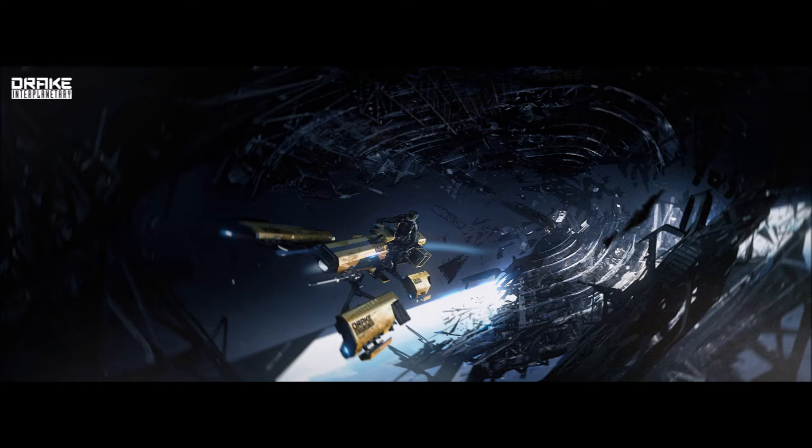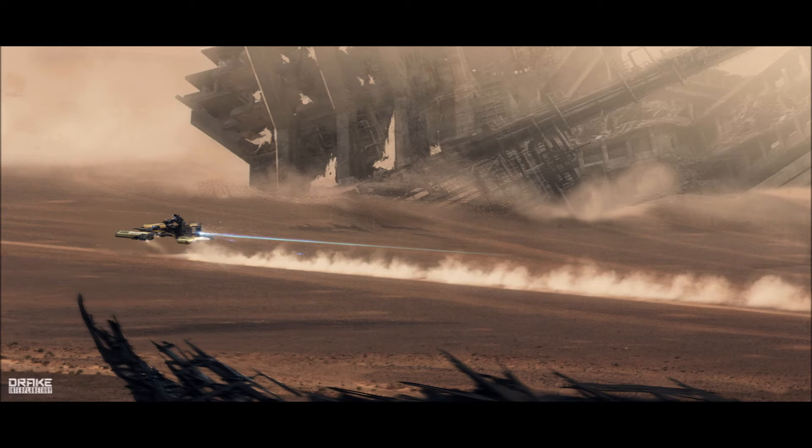The Dragonfly just went on concept sale Friday, June 17th until Monday, June 27th, for $35 for one or $65 for a two-pack. That's $10 off of two.